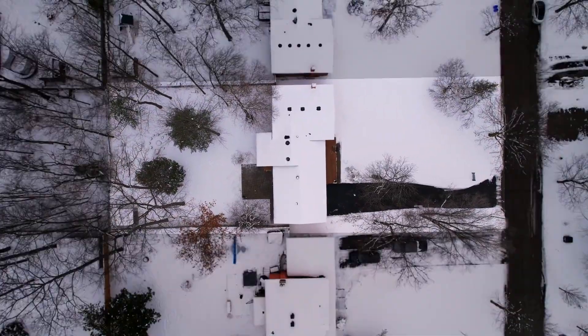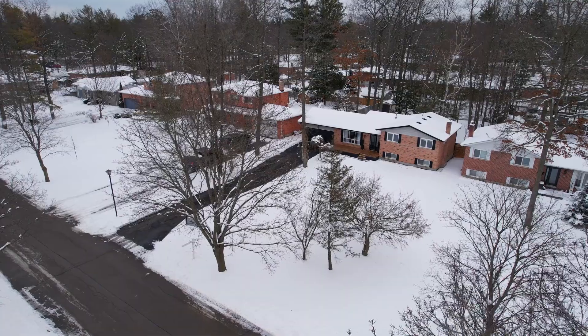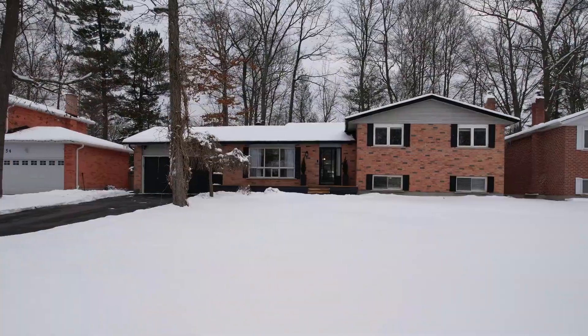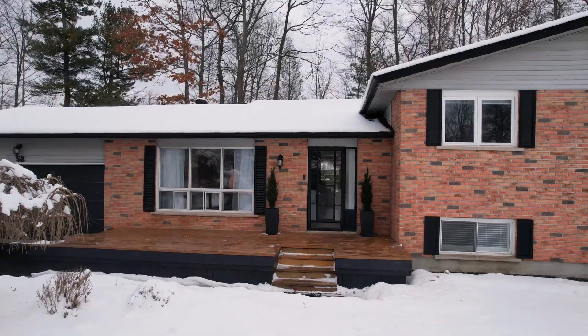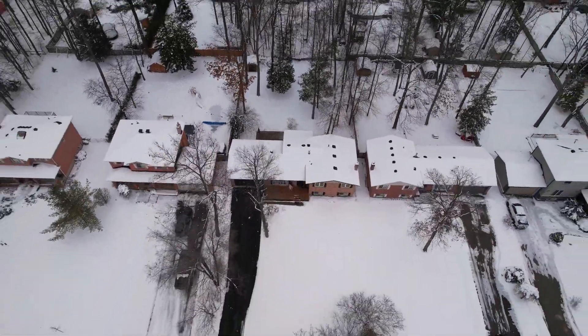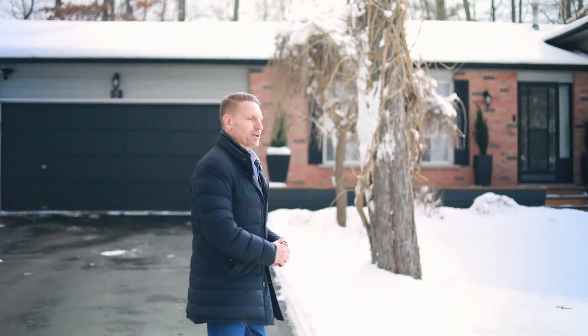I've got a beautiful three plus one bedroom home here, fully updated. It's a sidesplit, four level, absolutely amazing. It's situated on a 75 by 200 foot pool size lot. I'm thrilled and excited to introduce you today to number 52 French Crescent. Come with me, let's have a look.